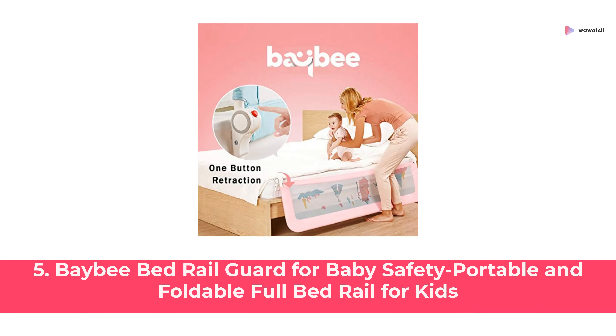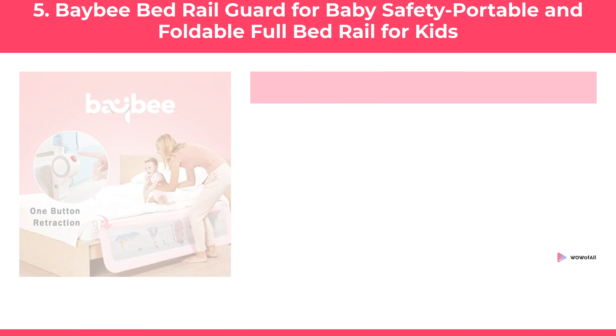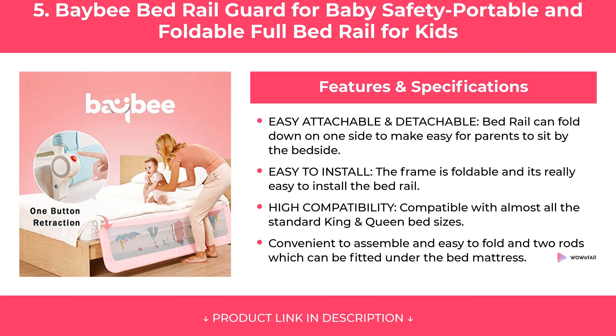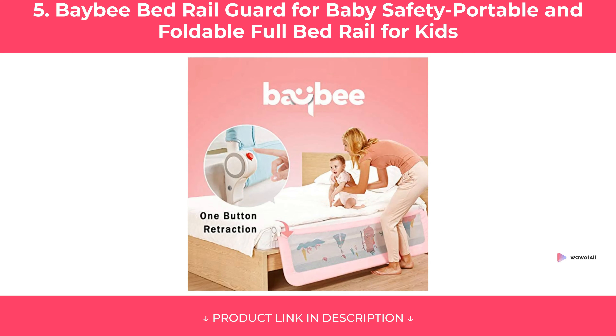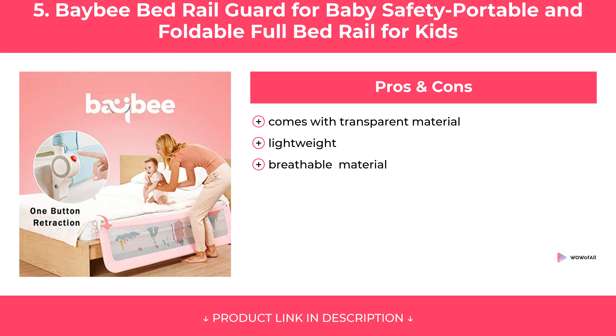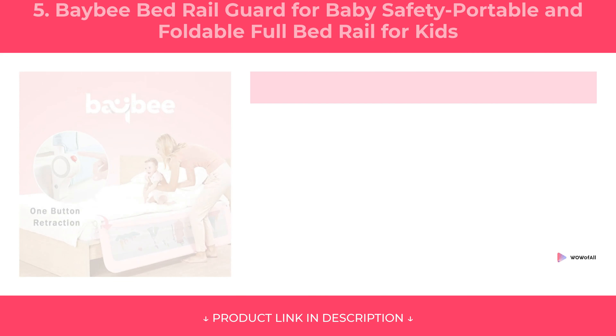At Number 5: Baby Bed Rail Guard for Baby Safety — Portable and Foldable Full Bed Rail for Kids. Features. Pros and Cons. Our Review.